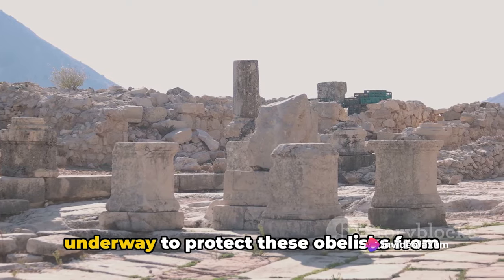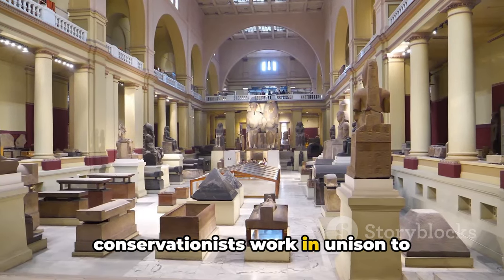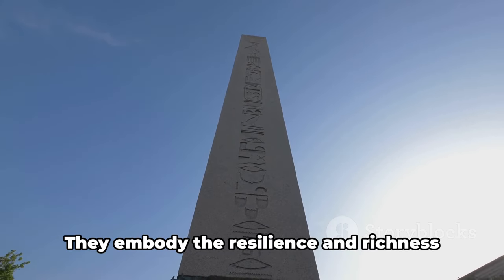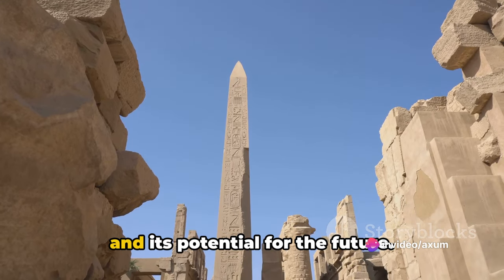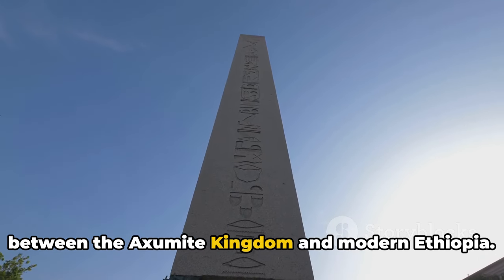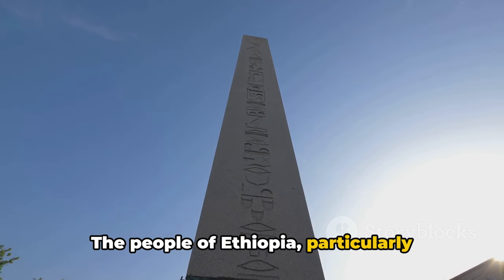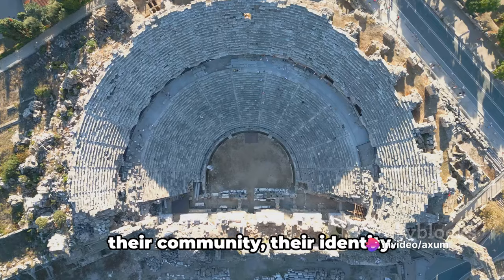Preservation efforts are constantly underway to protect these obelisks from the wear and tear of time. Archaeologists, historians, and conservationists work in unison to safeguard these structures, ensuring they continue to tell their tale to future generations. The obelisks are more than just monuments of the past — they are symbols of national pride, embodying the resilience and richness of the Ethiopian heritage. The people of Ethiopia, particularly those in Axum, have a profound connection with these obelisks. They are not just silent stone structures; they are an integral part of their community and identity.